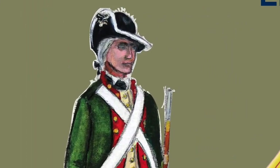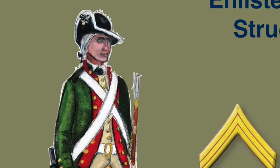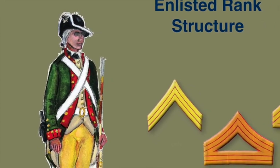During the Revolution, the Marine Corps' emphasis was on ship's detachments, so the enlisted rank structure was really quite simple. The grades that evolved were sergeant, corporal, drummer or fifer, and private.